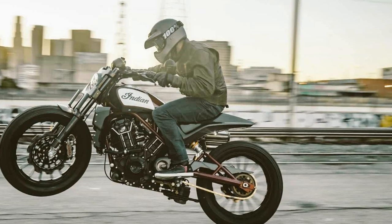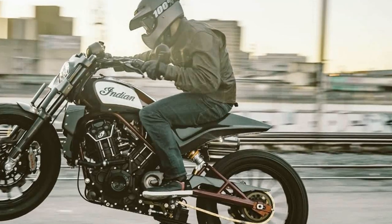Tying this impressive year to a production motorcycle would be the ideal way to honor that achievement.